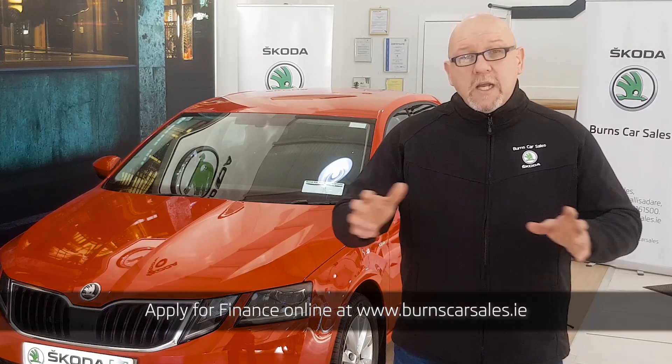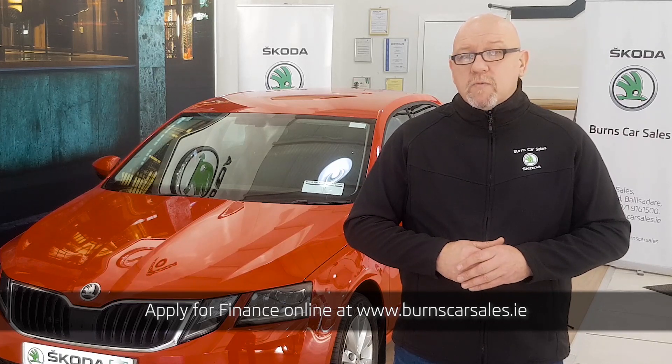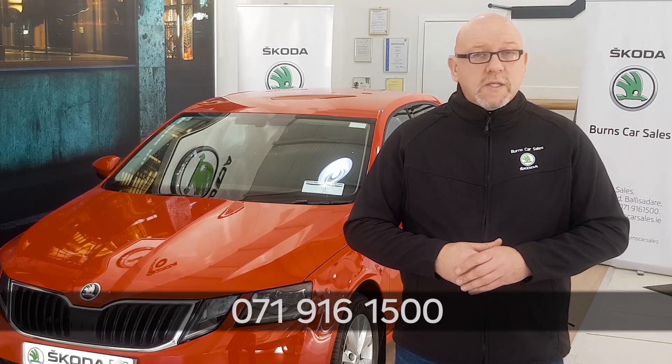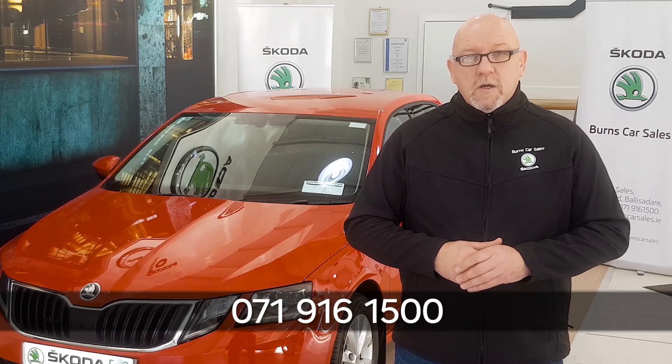That's just a brief review of some of the vehicle's features. For more information on it or any of our range in stock, please call in and see us here on the Old Dublin Road or give us a call on 071-916-1500. Until the next time, thanks for watching and safe driving.